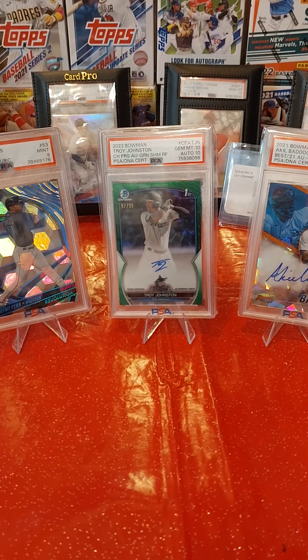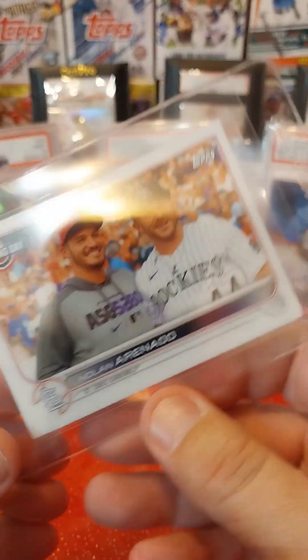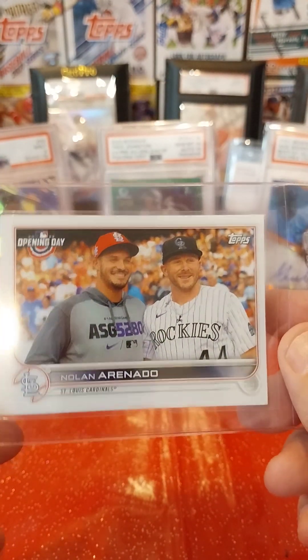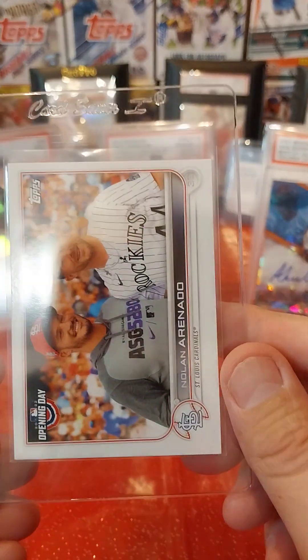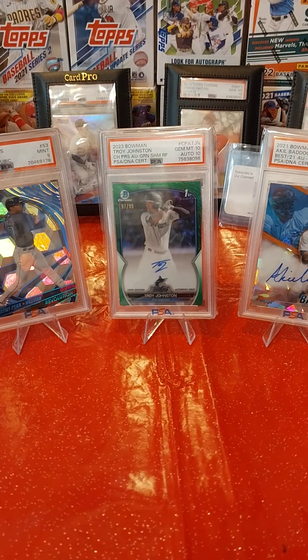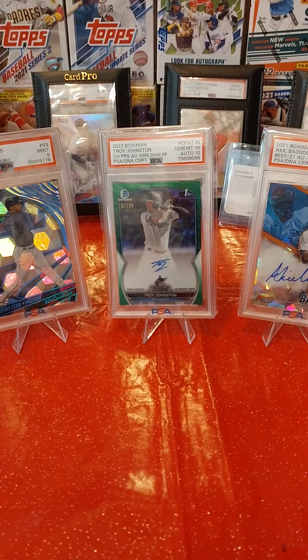I have this 2021 Opening Day short print — or super short print, I can't remember which one — Nolan Arenado. It's super off-centered, I know, but we'll see. Probably come back an 8, I assume. It's in good condition with really sharp corners — it's just off-center.